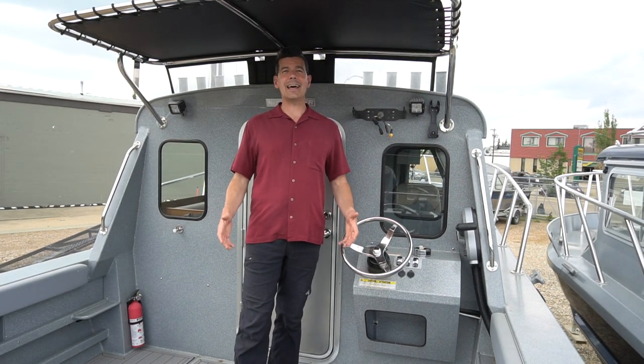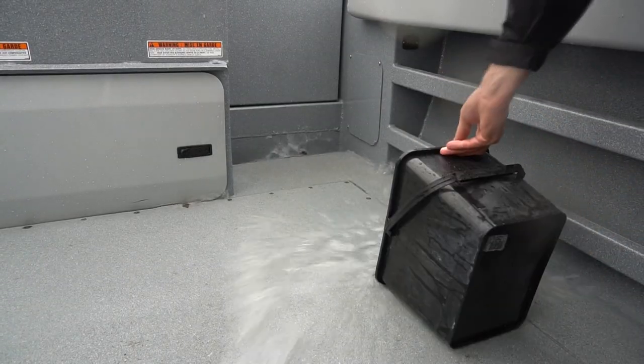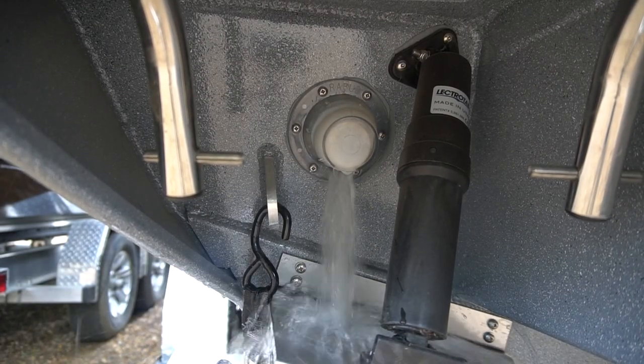Now this deck is a self-bailing deck, so that's really nice. You take water over the side, or if it's raining hard or anything, all that water is just going to wash out automatically and you don't have to rely on your bilge pumps whatsoever.